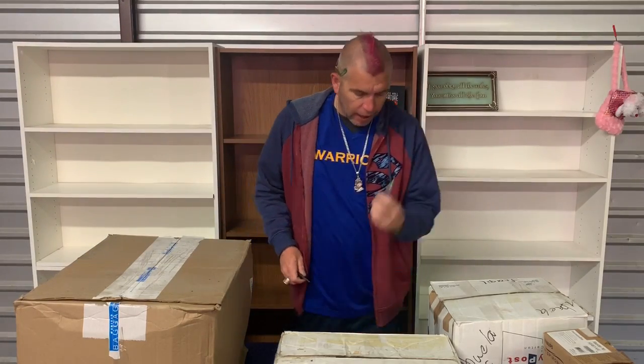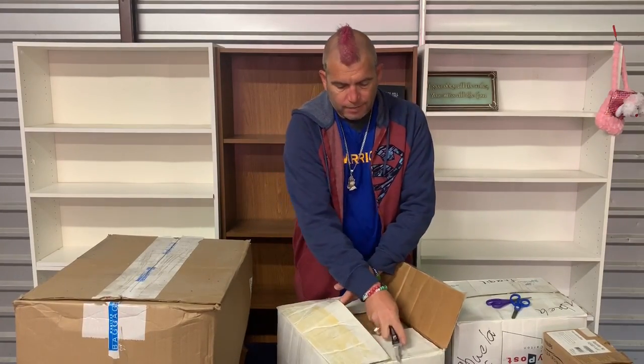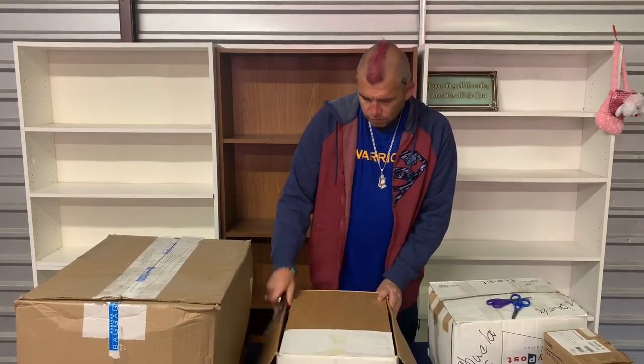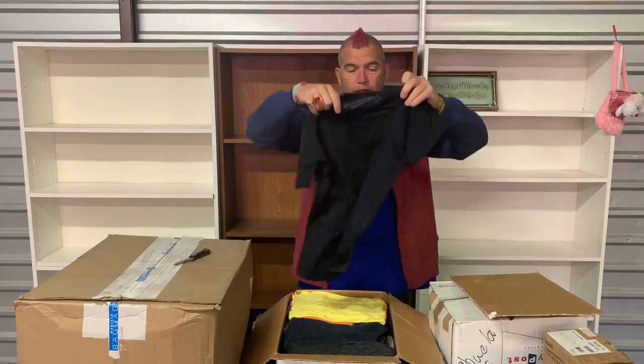Are we recording? Yes, we are recording. I left the scissors out. This one says 'abuela, abuela.' Look at this professionalism — it has cardboard on the top so that just in case something was to poke through the box, it didn't get the shirt.